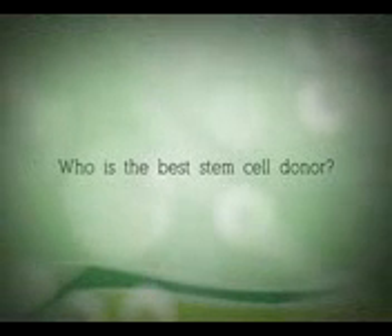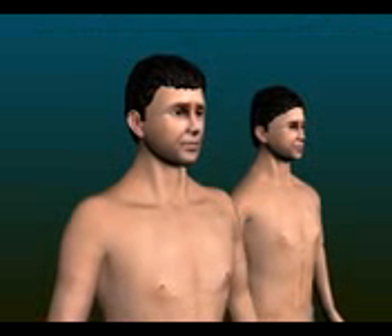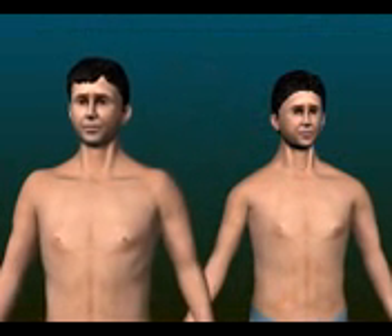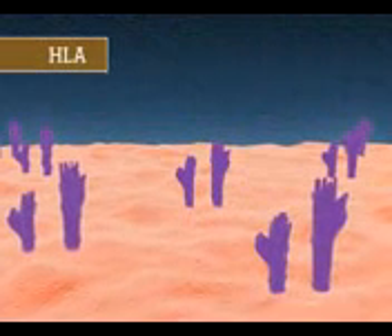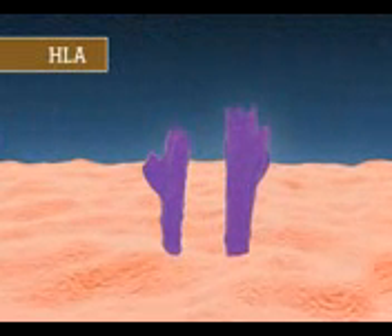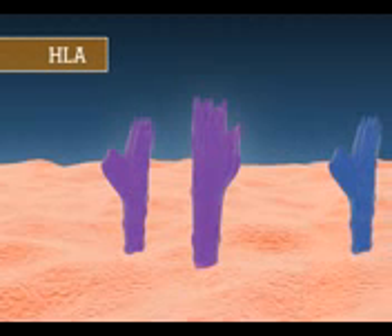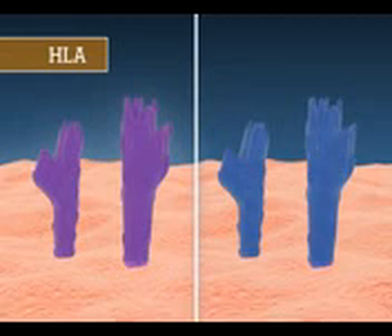Who is the best stem cell donor? Your sibling is the best stem cell donor for you, as his or her tissue type matches yours as closely as possible. There are certain genetic markers called the HLA that define your tissue type. These are similar to fingerprints of the white blood cells. To minimize complications, every effort is made to find a donor whose tissue type matches yours as closely as possible.